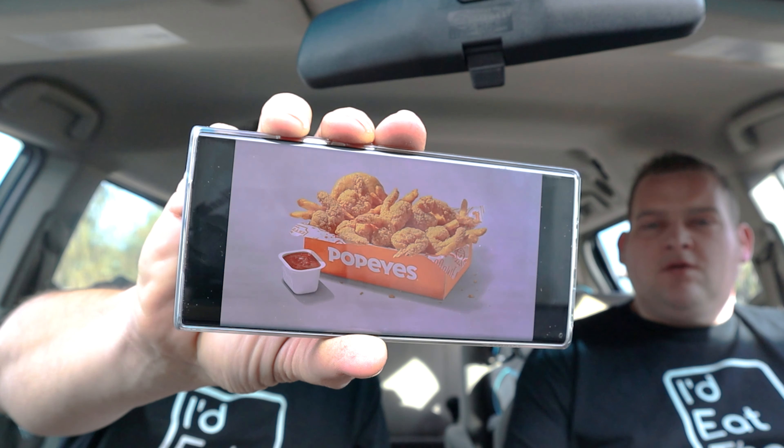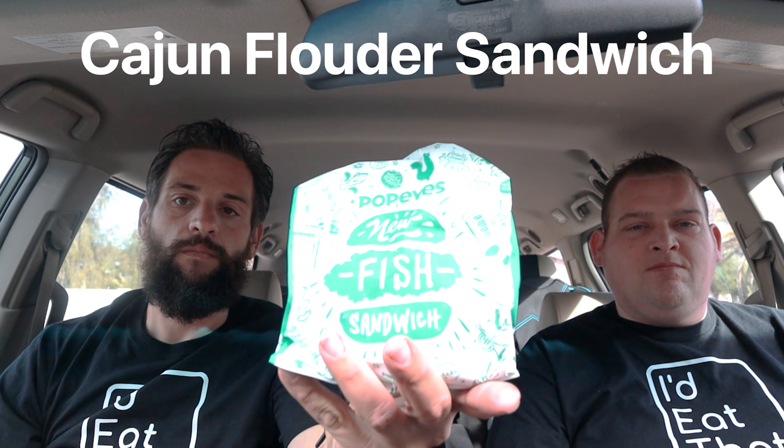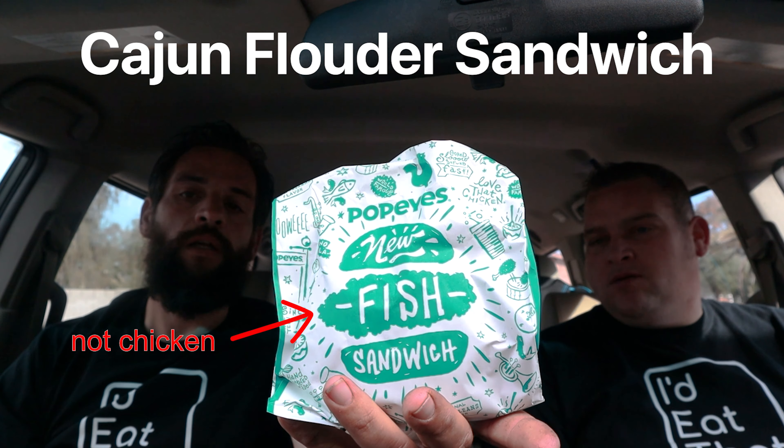That's what they advertise it as looking like, and it's pretty close to what they advertise. They also have a Creole cocktail sauce — I like some cocktail sauce. They also have a new Cajun Flounder sandwich. We're going to get into the shrimp and do our review on that first, then we'll get into the fish sandwich.